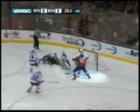Ovechkin avoids two men, goes to the net — scores! What a highlight reel this man is. Alexander Ovechkin with a fabulous goal gives Washington a 4-0 lead. This place had been quiet for a few minutes, but not anymore. What a spectacular effort.